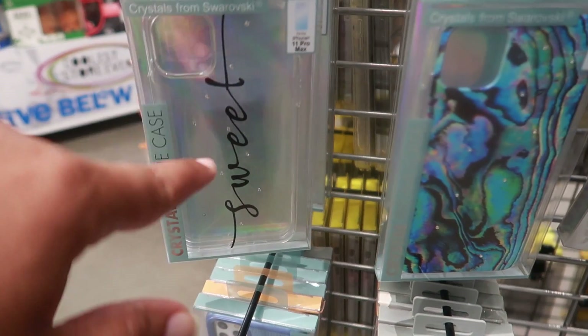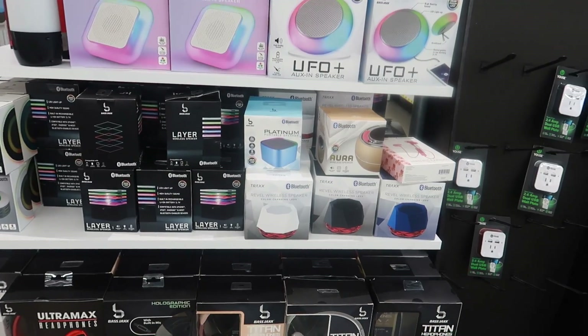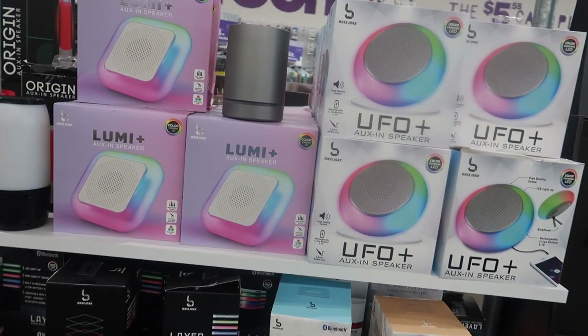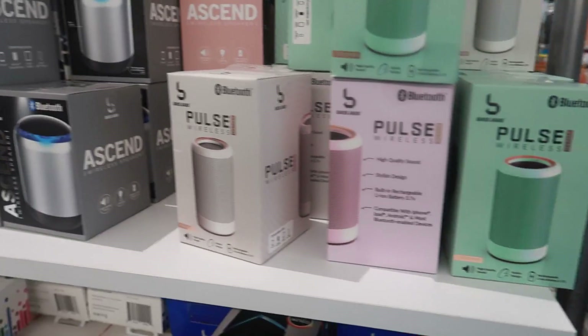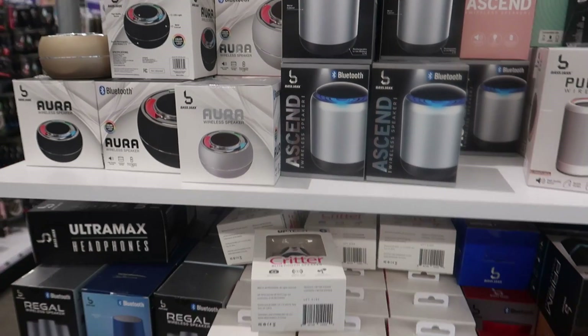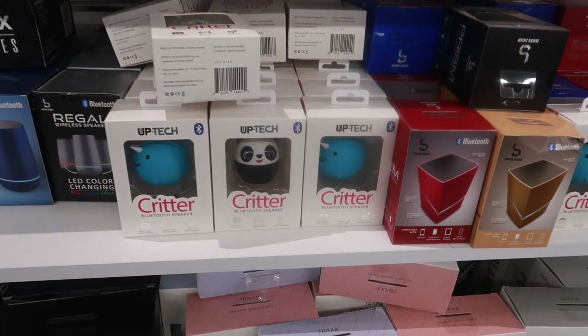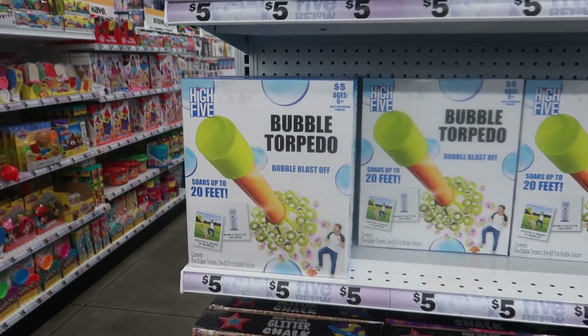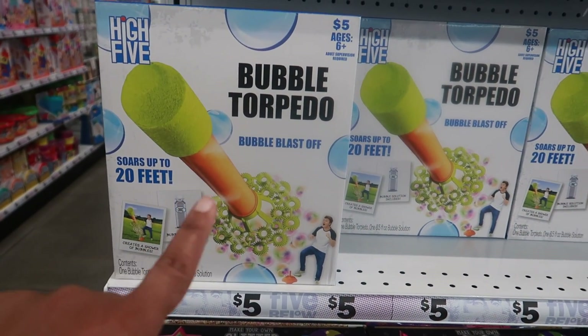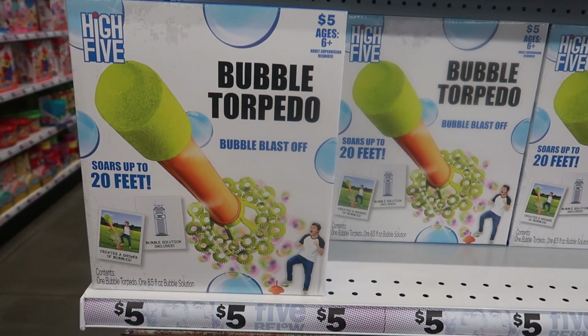I like this one that says 'Sweet' with the little diamonds on it. There are lots of speakers and they even have the critter Bluetooth speakers.